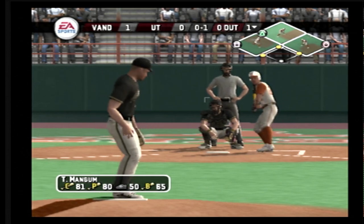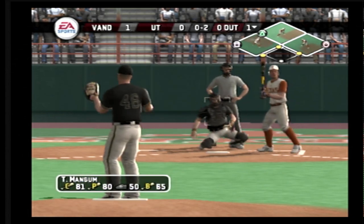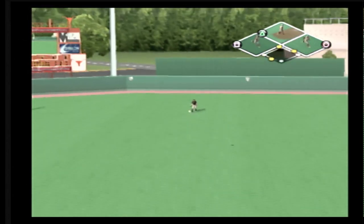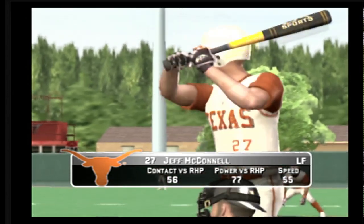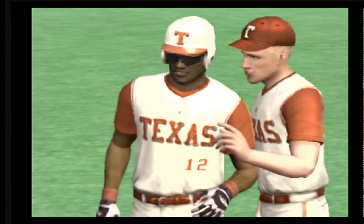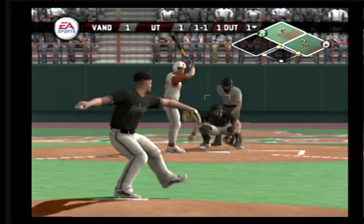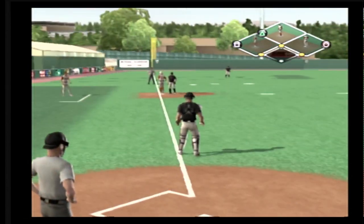Breaking ball catches the inside edge for a strike. Quickly falls behind 0-2. There's a routine fly ball — makes the catch for the out. That brings in the tying run, a run comes in, it's tied at one. Grounded to the first baseman, barely got a glove on that one. That fastball misses in. A ground ball headed for the hole — right through the hole. Here's the throw — that's a one-out single.